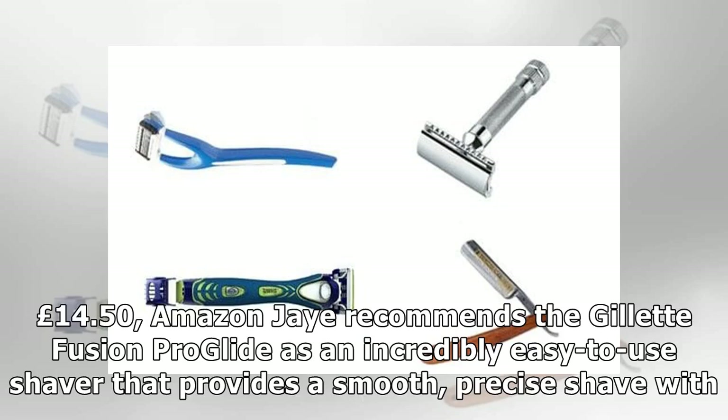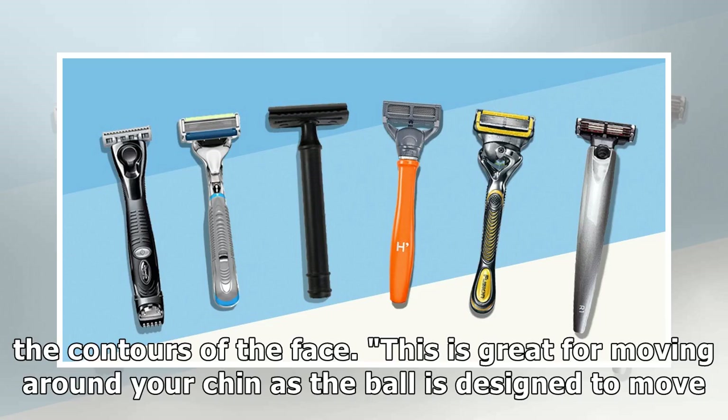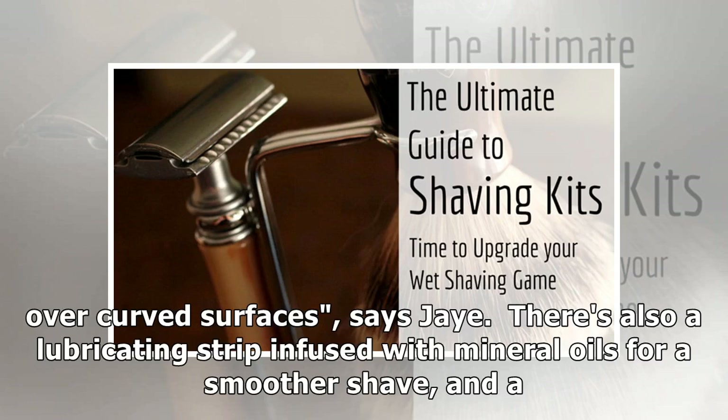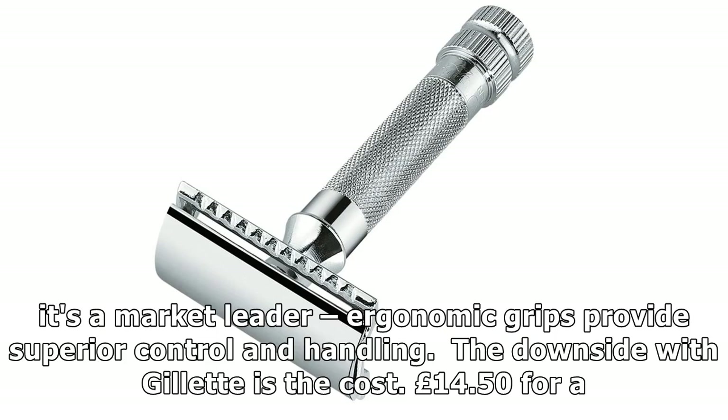1. Gillette Fusion Pro Glide, £14.50. J. recommends the Gillette Fusion Pro Glide as an incredibly easy-to-use shaver that provides a smooth, precise shave with minimal fuss. It features Gillette's Flexball technology, which allows the razor head to pivot in all angles to respond to the contours of the face. There's also a lubricating strip infused with mineral oils for a smoother shave, and a precision trimmer on the back of the cartridge takes care of trickier areas like sideburns and under the nose. Comfort-wise, it's a market leader — ergonomic grips provide superior control and handling.